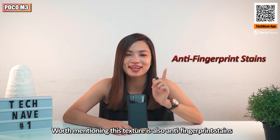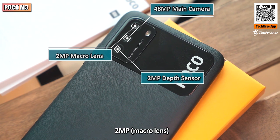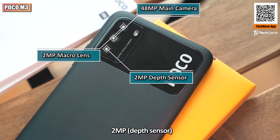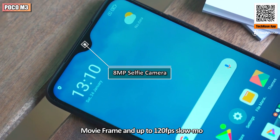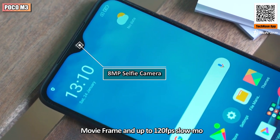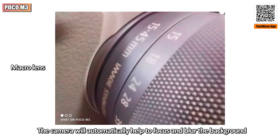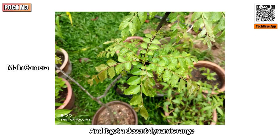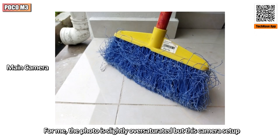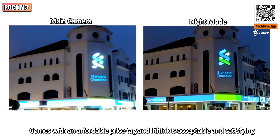This texture is also anti-fingerprint, so you can avoid annoying fingerprint stains. Speaking of the camera, it has an AI triple rear camera with a 48-megapixel main camera, 2-megapixel macro lens, and 2-megapixel depth sensor, while the front has an 8-megapixel selfie snapper. It supports night mode, movie frame, and up to 120 frames per second slow-mo. Checking out some photo samples, the camera automatically helps focus and blur the background. The photo has a decent dynamic range — slightly oversaturated, but acceptable for the affordable price tag.